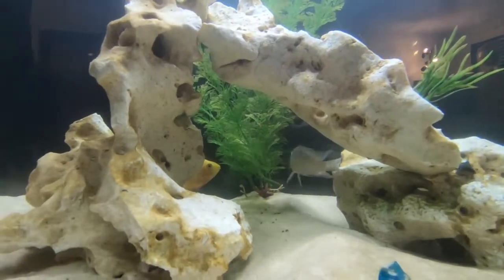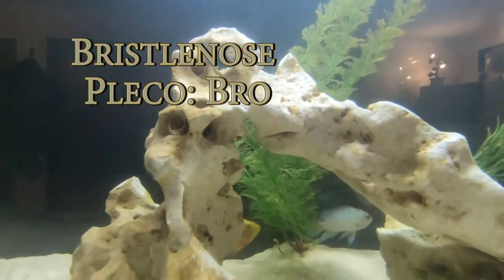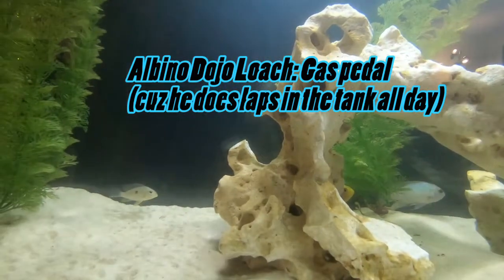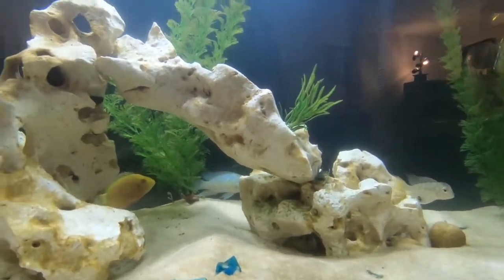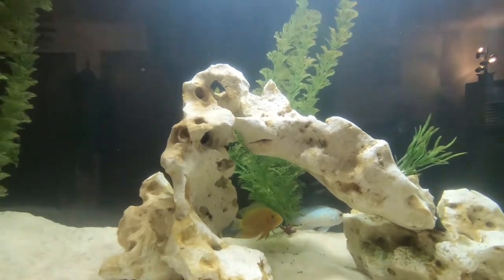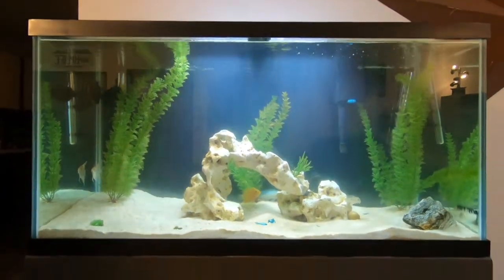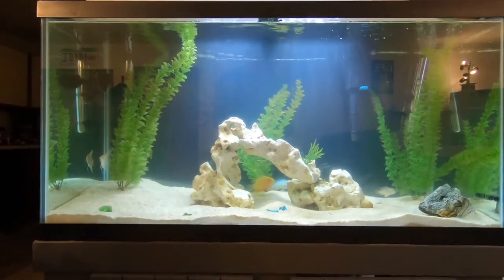We've got two other stars of the show but they like to hide. Those two are our bristlenose pleco — his name's Bro, he's a cutie pie — and Gas Pedal the dojo loach. I don't like him and Jake loves him, so I guess it's acceptable. He was MIA last time we tried filming footage too, so maybe the YouTube life isn't meant for him. He'll probably get to about six inches. I think loaches and eels are creepy, but Jake really likes them — a lot of people do.